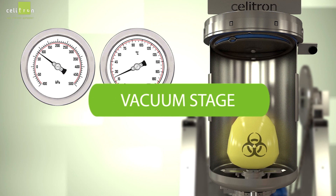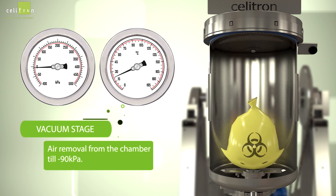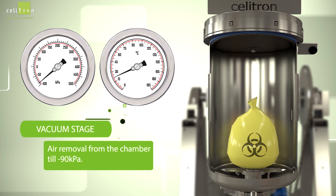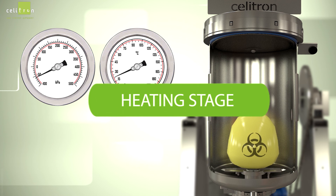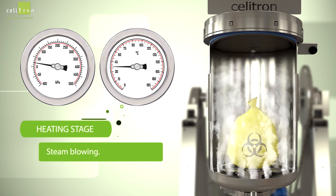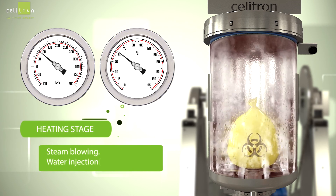The cycle begins with the vacuum stage. Air is removed from the chamber to minus 90 kilopascal. Next is the heating stage, where steam is blown in and water is injected into the chamber.